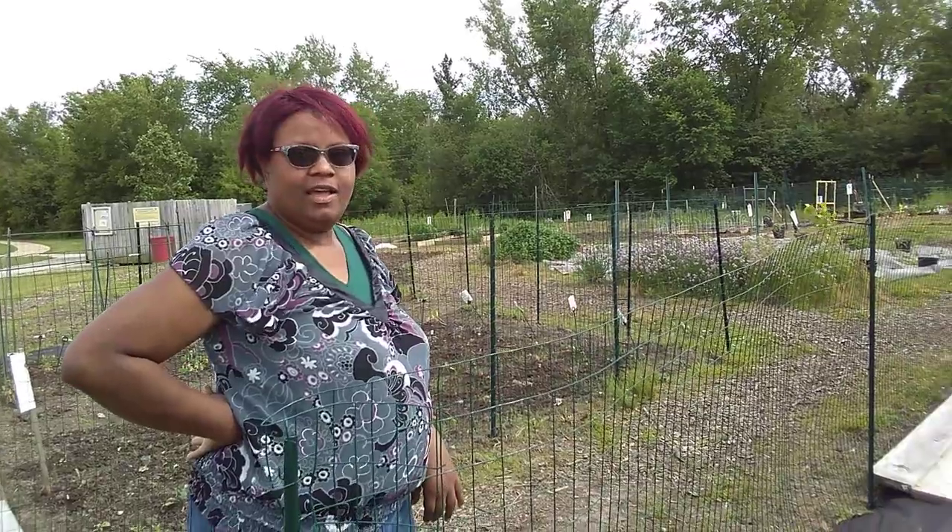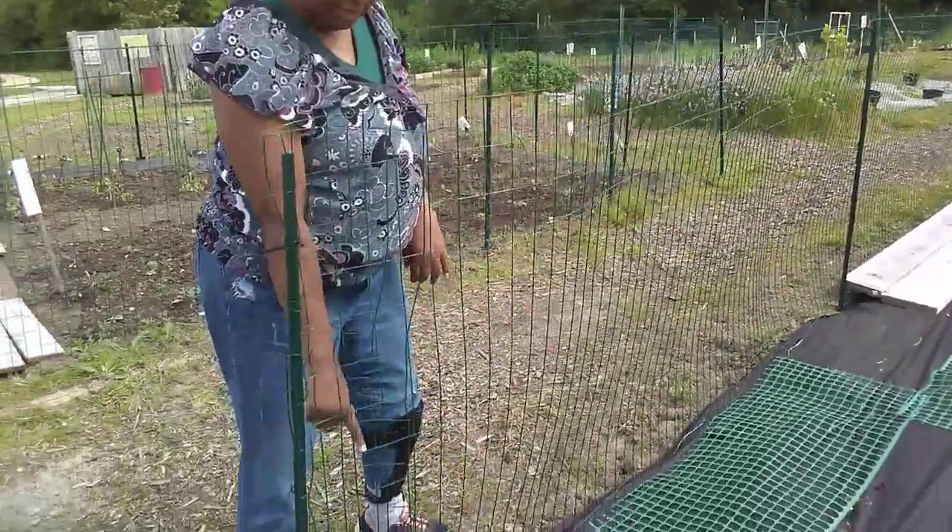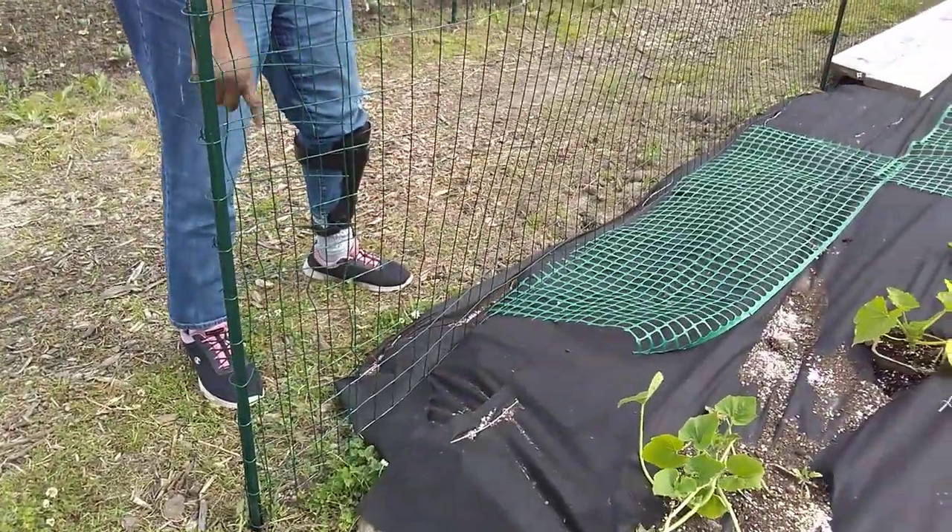Actually, it's to keep the deer out. It'll keep the deer and other things out. We will have to put a little chicken wire at the bottom — one inch — which will keep the smaller things out too.